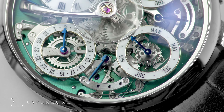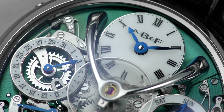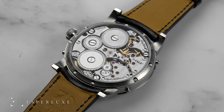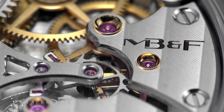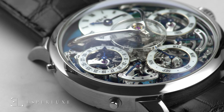With the LM Perpetual, many of the usual reliability and functionality issues with perpetual calendars were solved by the ingenuity of Stephen McDonnell. He did this by constructing a movement that does not rely on the standard long lever system or the 31-day month. Rather, the entirety of the perpetual calendar is based on a stacked gears construction and a 28-day month standard.